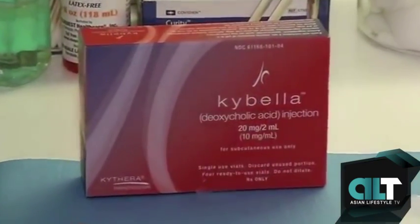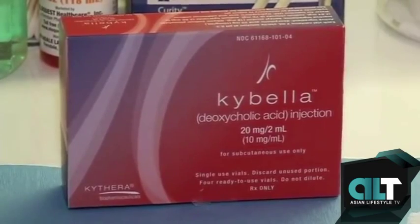I consider it a privilege and an honor to be the first plastic surgeon in New York to have this product. I was fortunate enough to be approached by the company themselves as they were selecting a group of plastic surgeons and dermatologists around the country to trust with rolling this product out.